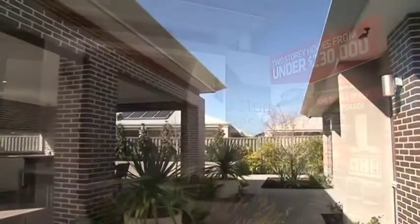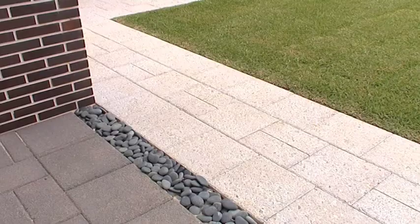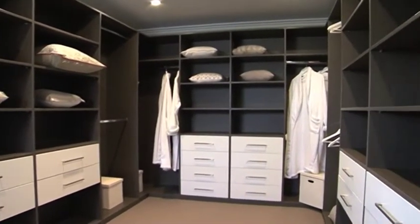Living in this home is like living in a resort. Wake up in your own master suite retreat, complete with private courtyard, luxurious ensuite and super-sized dressing room — and that's just the tip of the iceberg.